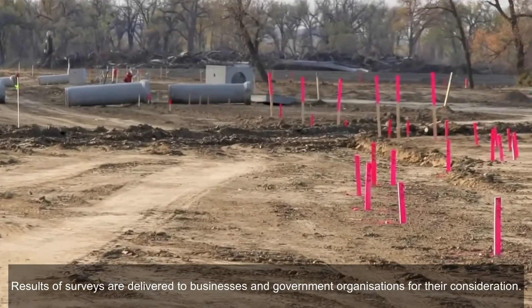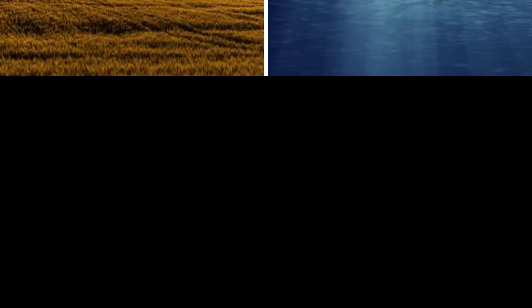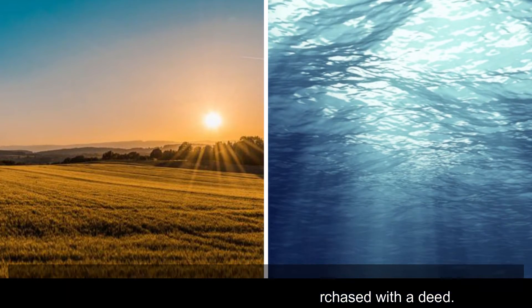Results of surveys are delivered to businesses and government organizations for their consideration. The official requirements for land and water have been determined. These may either be leased out or purchased with a deed.